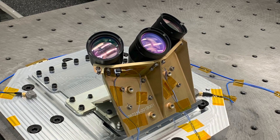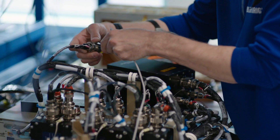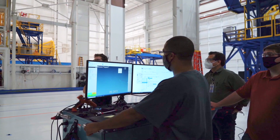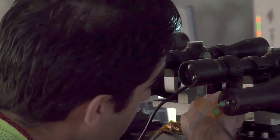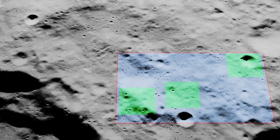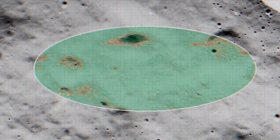Made up of precision landing sensors, advanced algorithms, and a new computer, NASA's Safe and Precise Landing Integrated Capabilities Evolution, or SPLICE, technology suite can improve landing safety and accuracy on other worlds.